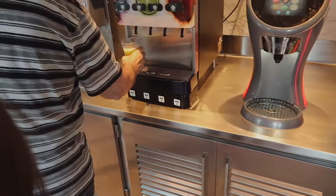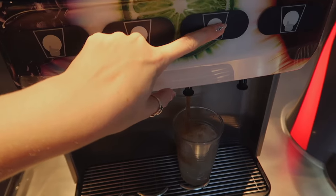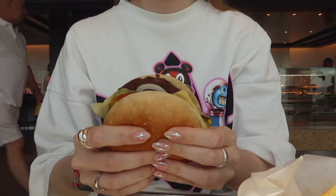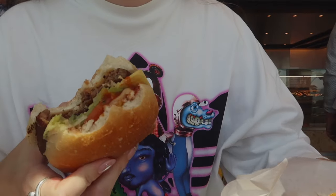Maybe iced tea and lemonade. I'm going to make an Arnold Palmer. Let's go. Arnold Palmer. Nice. Charlie and I got Impossible Burgers with fries.